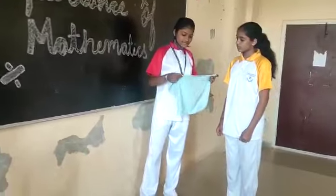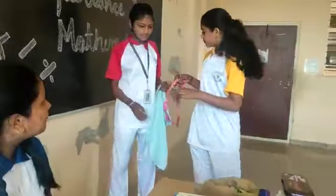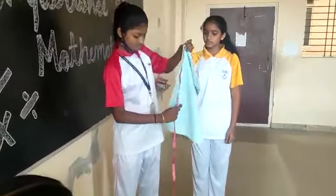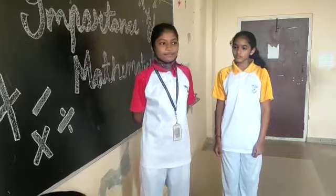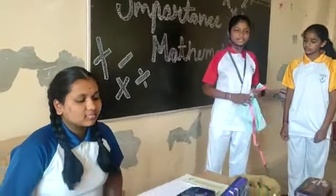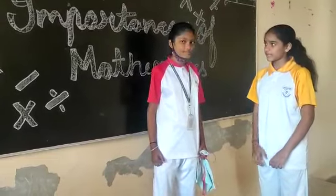I think it is less than 2 meters. Let's check it once. My guess was right — it is less than 2 meters. If 1 meter is equal to 100 centimeters, then she must give 200 centimeters. But she gave only 150 centimeters. Oh, I got cheated. For knowing this, we must know mathematics.